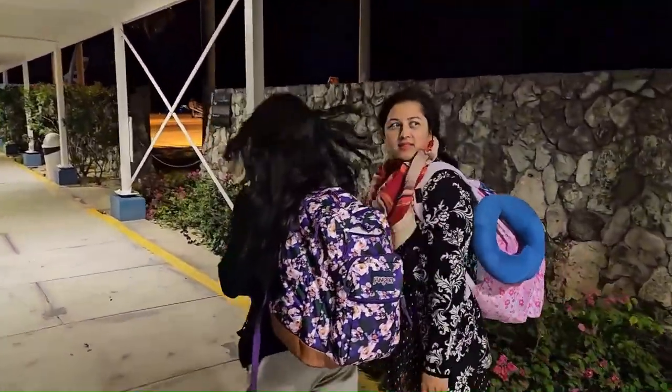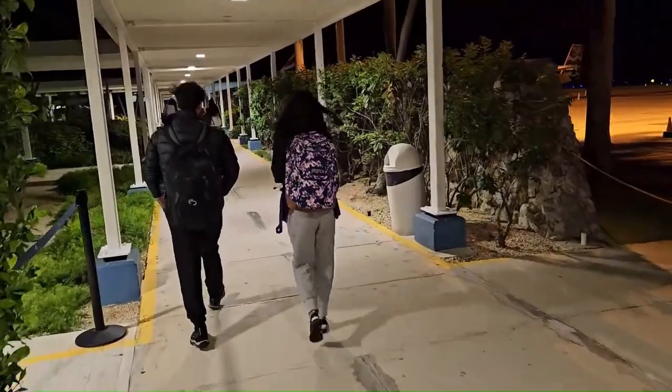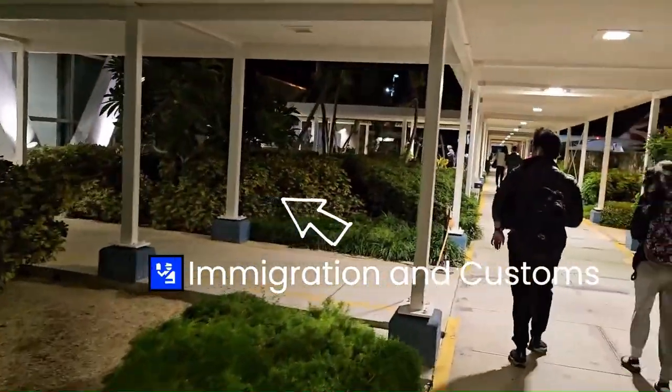Ranu, how is your experience of the flight? Good. There is only a four-hour flight from Minneapolis to over here, and this was a direct flight by Sun Country.